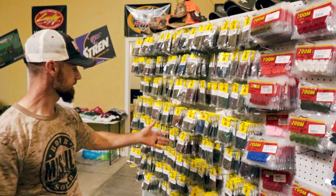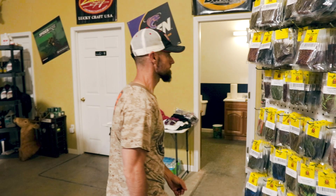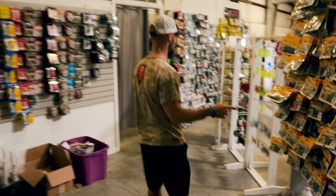They've got all kinds of jig trailers — Zoom stuff that you need to pair with those jigs. Coming around to where we saw the whopper ploppers, they've also got handmade spinnerbaits: Terry's SBS — somebody named Terry made up all these spinnerbaits by hand.